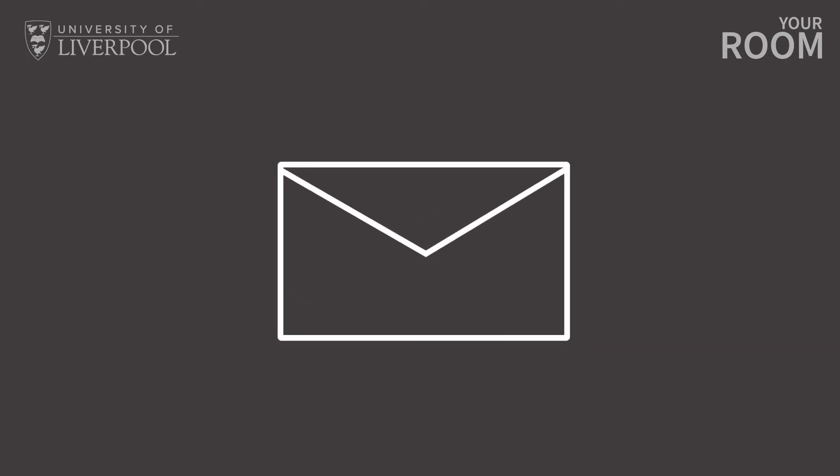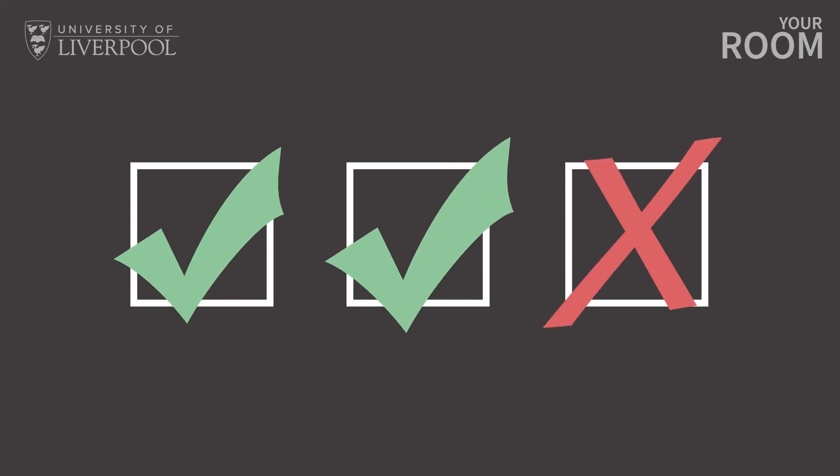You can apply for accommodation as soon as you receive your student ID number via email. Applications are made via the accommodation portal on Liverpool Life. Apply early and think carefully about what is important to you when choosing your preferences.